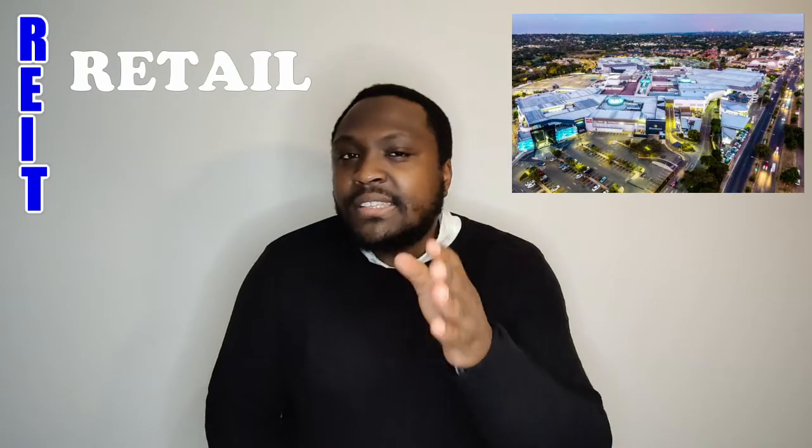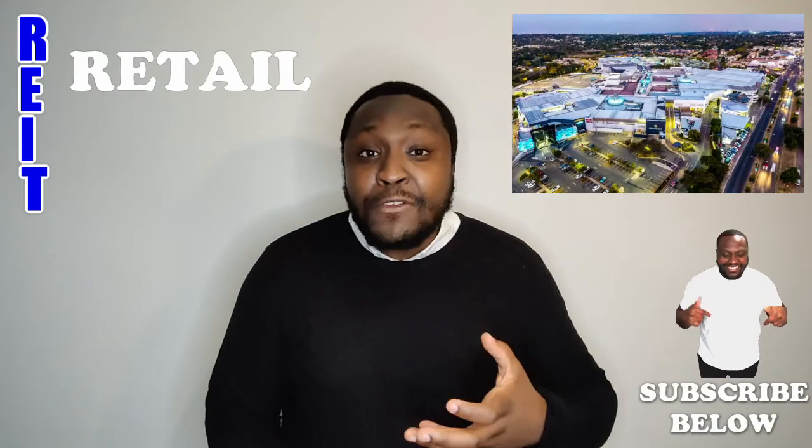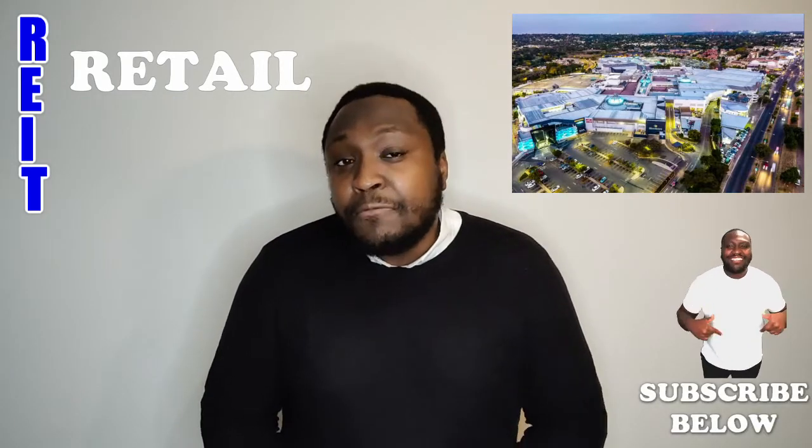Whilst this can be a very lucrative form of investing, it's still heavily dependent on their tenants paying their bills on time. With the current pandemic, the retail industry has been heavily affected, and in my opinion this type of investment would have also been affected in a bad way.